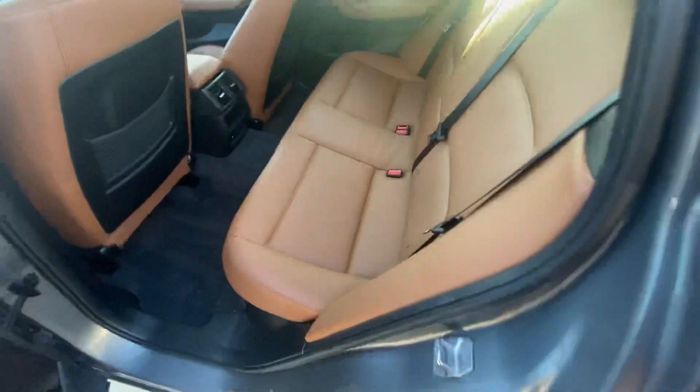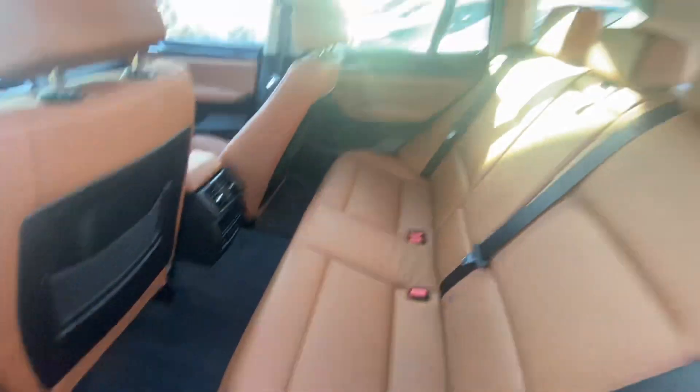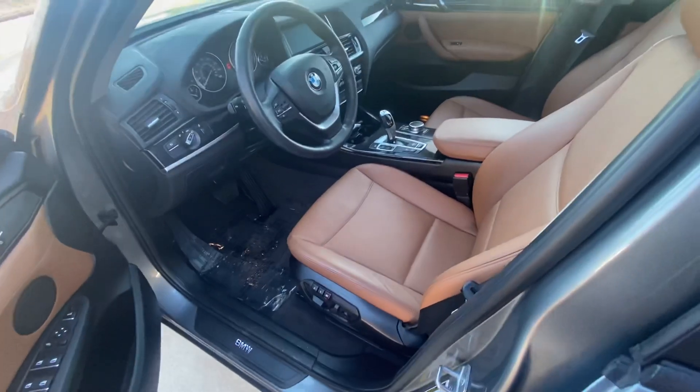Let me show you the back seat — that nice brown leather really looks fantastic. There's plenty of leg room as well as headroom for your guests.